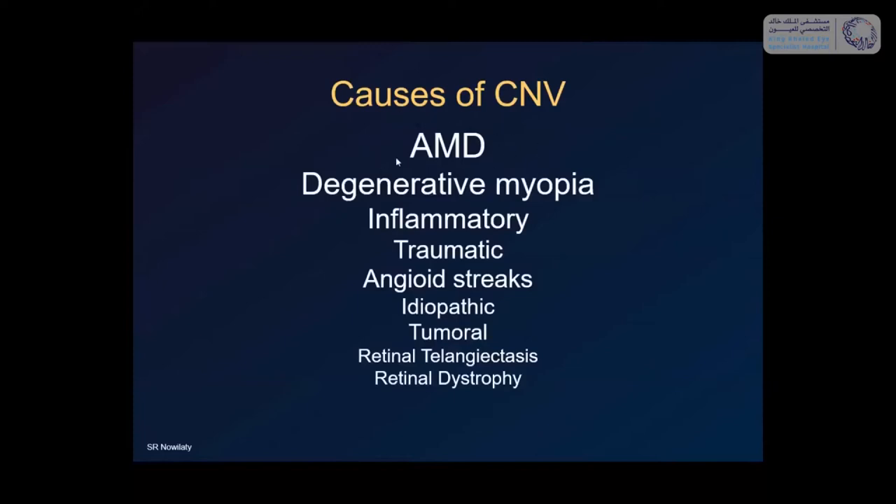What are the causes of CNV? By far the most common cause is age-related macular degeneration. You also have degenerative myopia, because myopia tends to thin out and stretch Bruch's membrane, leading to CNV. Inflammations at that level, trauma to the eye, angioid streaks (which are breaks in Bruch's membrane), idiopathic cases particularly in young people, tumors that disturb the RPE and Bruch's membrane complex, retinal telangiectasis, and even retinal dystrophies can all cause CNV.